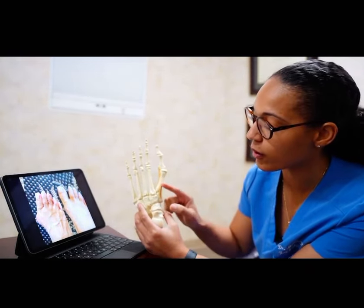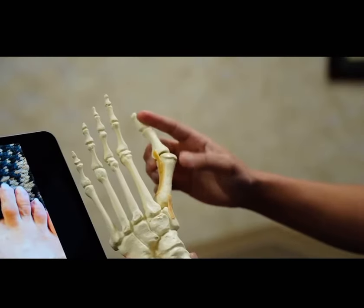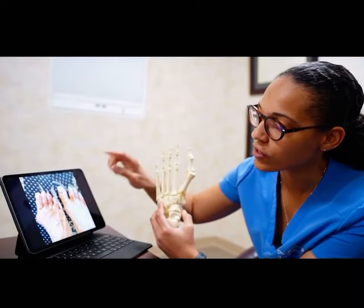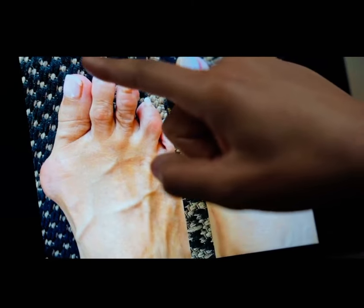What happens is this bone, the first metatarsal, deviates outward and it causes the toe to drift inward, thus producing the bunion. If you take a look here at this image, you can see this patient has a large bunion.